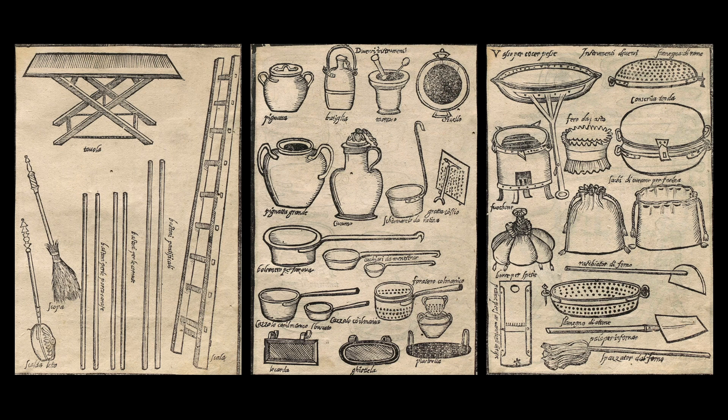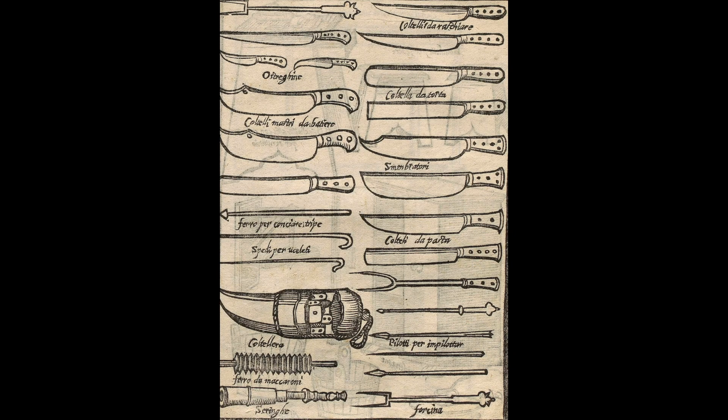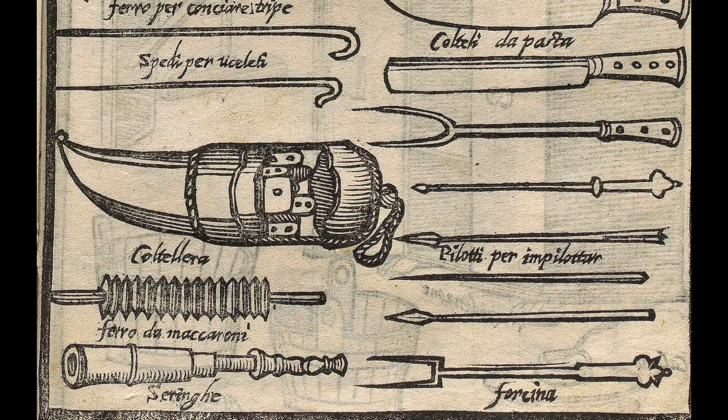The images were printed separately, and in our copy they appear all together at the end of the book, rather than with the written commentary that describes them. Here we see a page with many kinds of knives, but also the first printed depictions of forks, and on the lower left, right below the knife sheath, a device for cutting pasta into ribbons.